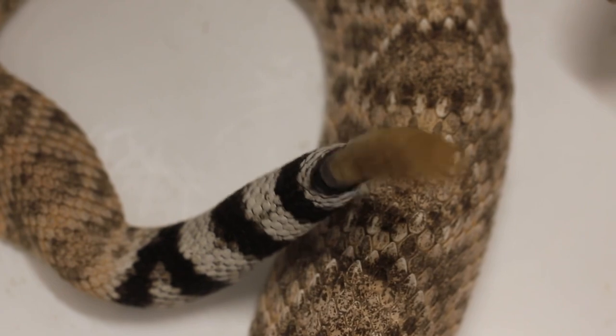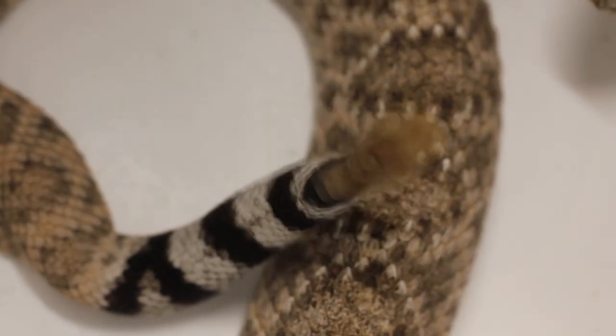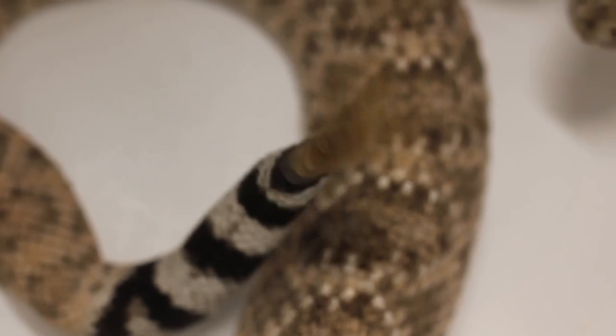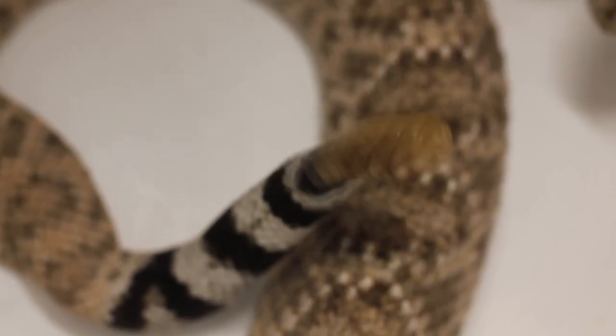We'll keep this video just to rattlesnakes only. The only ones I didn't show are the female eastern diamondback rattlesnake and the melanistic western diamondback. But I hope you enjoyed seeing these. Love y'all.